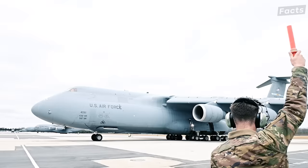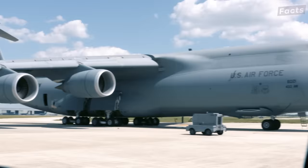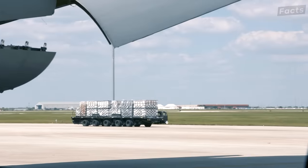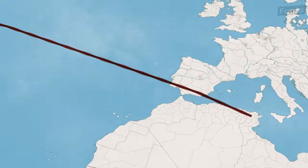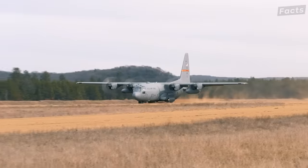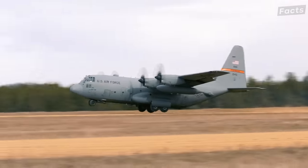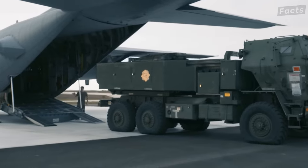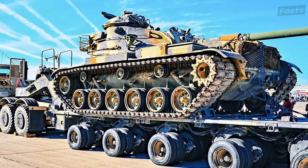The C-5 Galaxy project began with one specific need. The Air Force wanted a transport aircraft capable of carrying all the equipment needed for a U.S. Army division halfway across the globe. At the time, the U.S. Army already had large transports like the C-130 Hercules and the C-141 Starlifter, but they couldn't handle the most important item: the new M60 main battle tank.